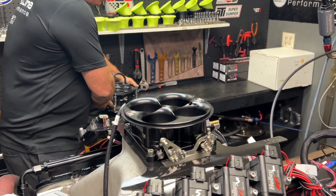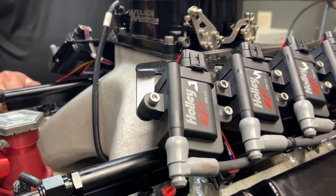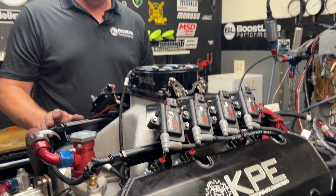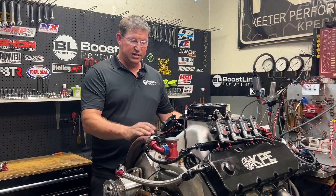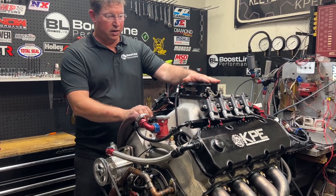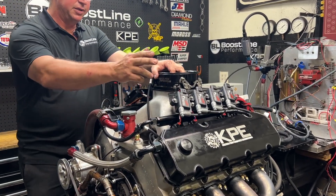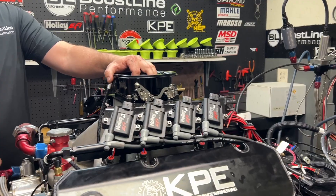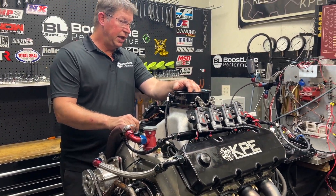So we took the old carburetor off and put a Holley EFI on it. We're using a Wilson manifold throttle body, Holley smart coils, Holley EFI Terminator X ECU and wiring harness, and Deatschwerks 1200cc injectors.